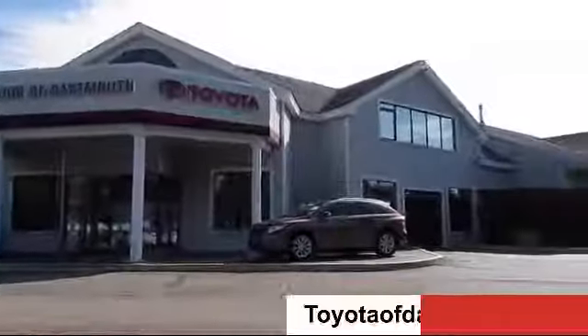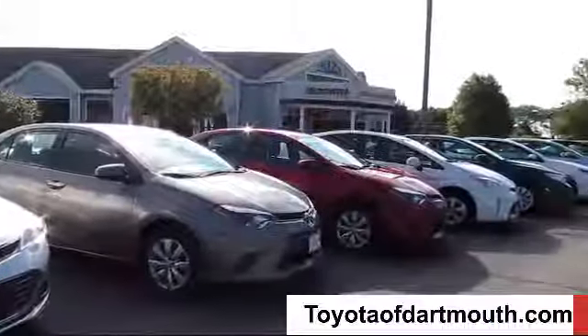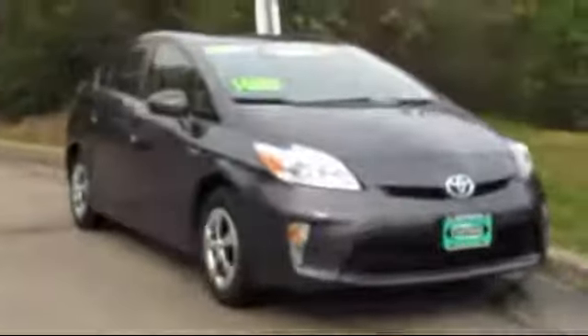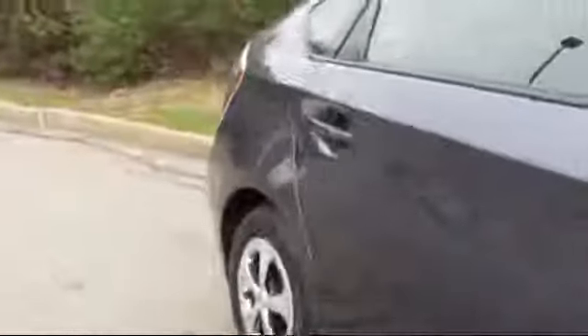Welcome to Toyota of Dartmouth. Here's a look at one of our quality pre-owned vehicles from our great selection of cars, trucks, and SUVs. It comes equipped with a rear spoiler, MP3 player, climate control, keyless entry, Bluetooth, smartphone integration.